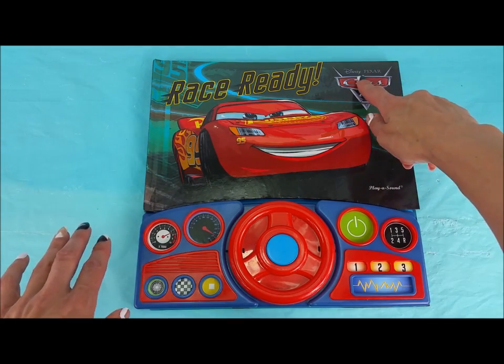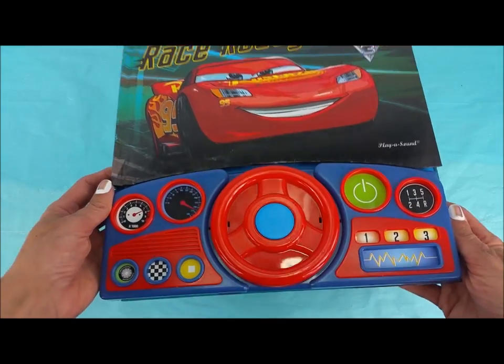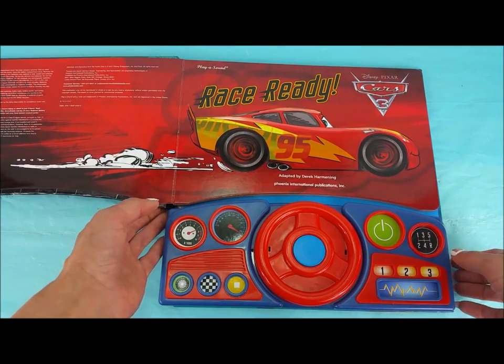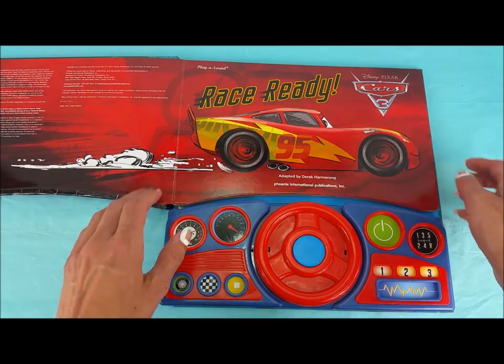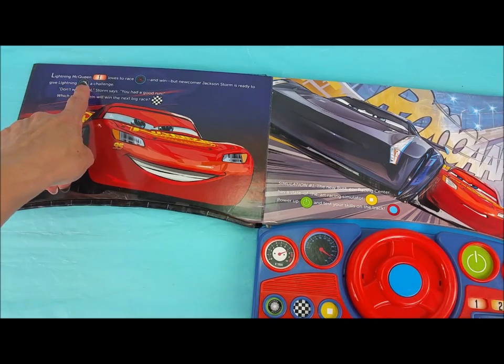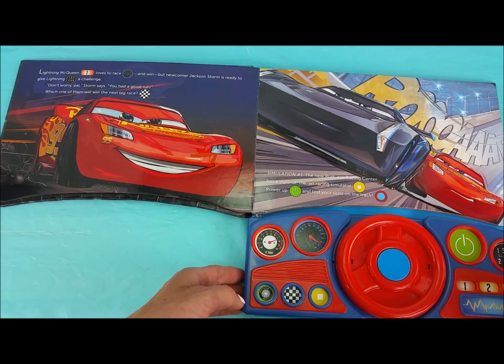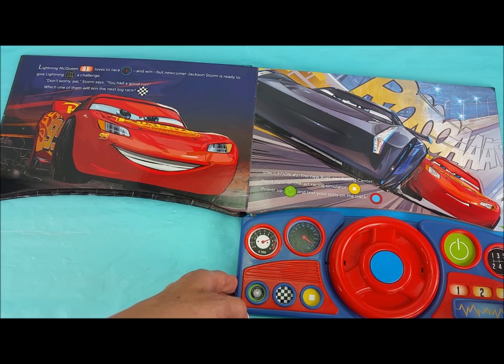We are race-ready with this Disney and Pixar Cars 3 book. You see the steering wheel and the whole dashboard with all these cool buttons that we get to push while we read our story. Adapted by Derek Harmony, Phoenix International Publications Incorporated. Lightning McQueen loves to race and win, but newcomer Jackson Storm is ready to give Lightning a challenge. 'Don't worry, pal,' Storm says. 'You had a good run.' Which one of them will win the next big race?